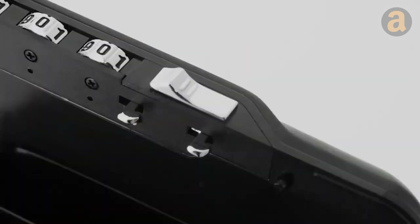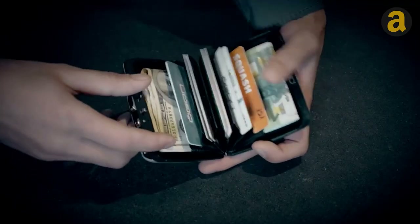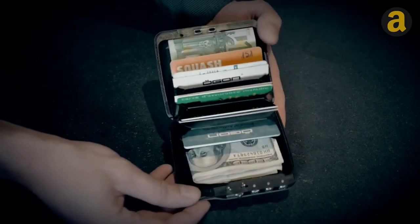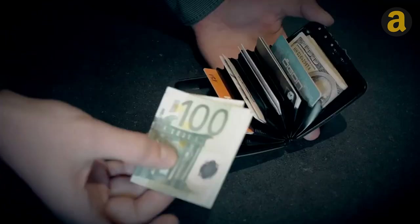The wallet has a code-encrypted locking system, allowing the user to set a three-digit code to secure their belongings. The design allows for easy access to cards and cash, and a special lock allows for one-handed operation.